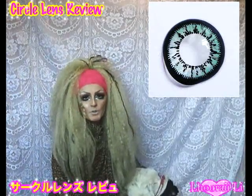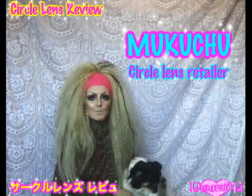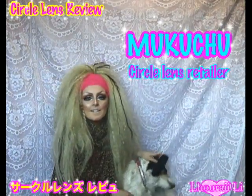Hello! So the lenses we've been looking at are the Geo WTA13 green lenses. These are from Mukurtu. The link to the website is in the description.